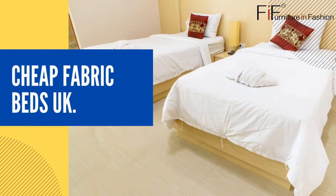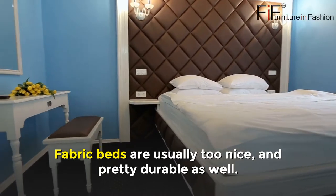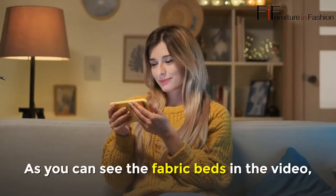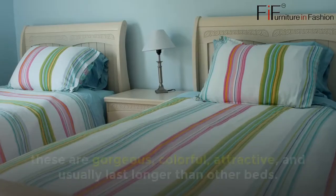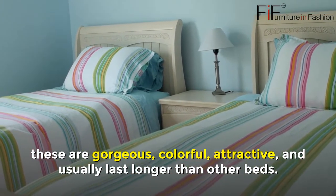Cheap Fabric Beds UK. Fabric beds are usually very nice and pretty durable as well. As you can see the fabric beds in the video, these are gorgeous, colourful, attractive, and usually last longer than other beds.